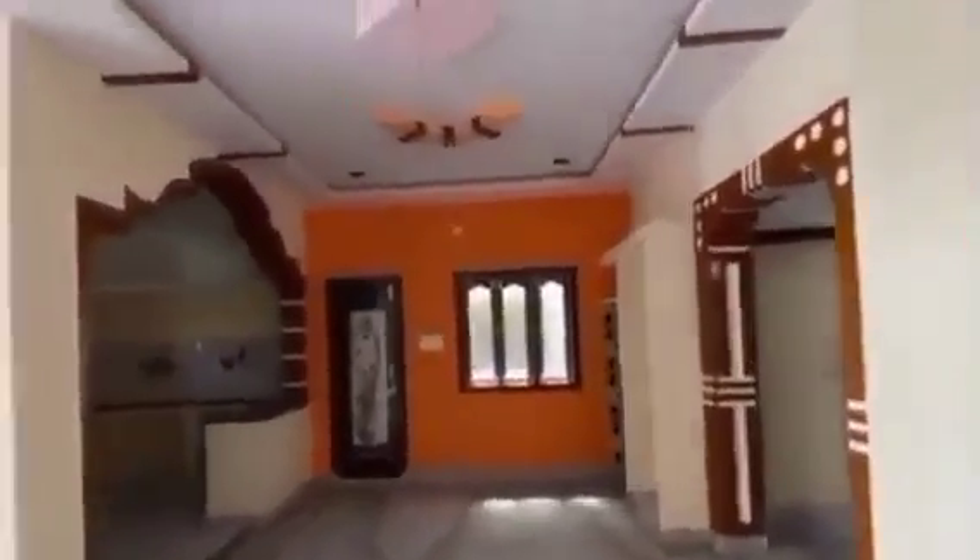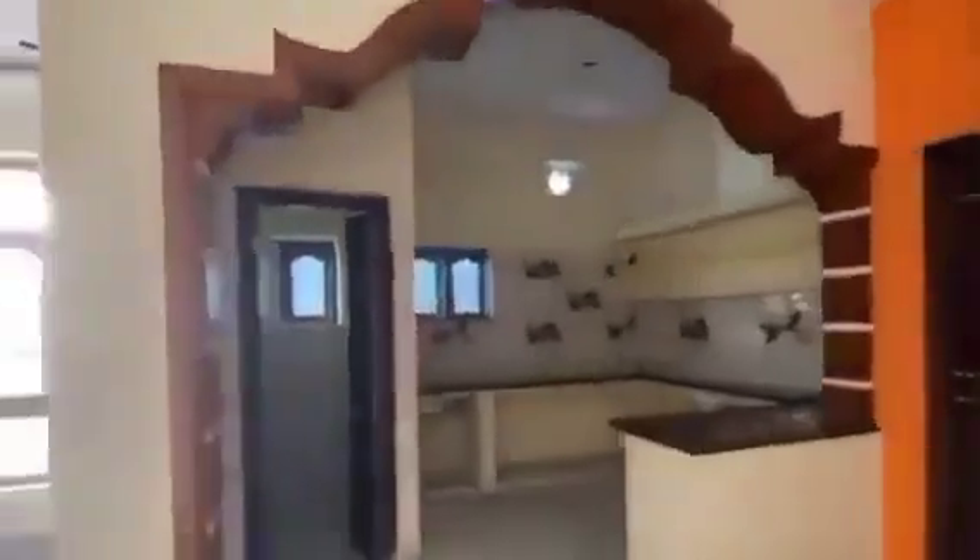The first floor is on the side. If you want to see the construction, you don't have to worry about the price. This is the ground floor, the first floor, the open kitchen area, the dining space, the bedroom, the ventilation spaces, and the HMDA approval.